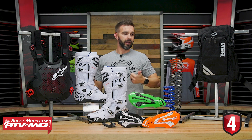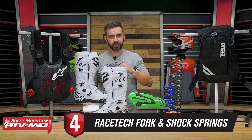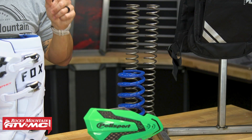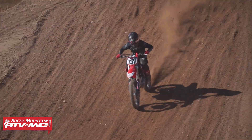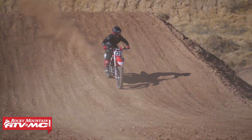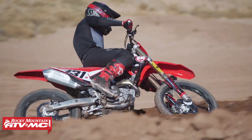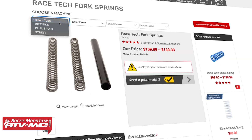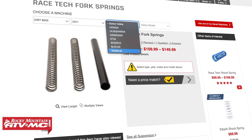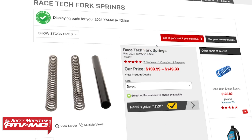Next up we have Race Tech fork and shock springs. Race Tech springs have been around for a long time, but we just recently picked up a ton of them for a wide range of motorcycles, including dual sport bikes. A big question mark for a lot of people when they first get a motorcycle is: what spring rates do I need? That can be a little difficult to figure out, so we did that homework for you.